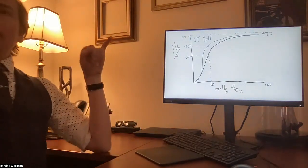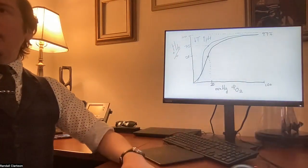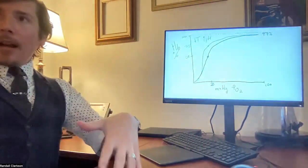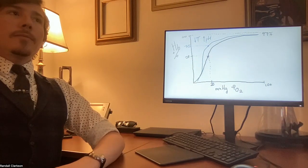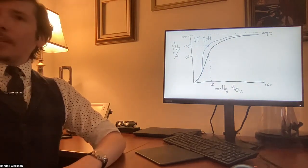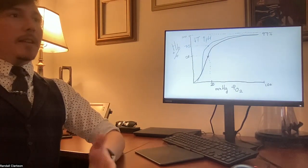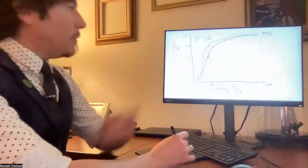Under what real-life conditions would you see decreased temperature? Hypothermia — if you're hiking in the arctic and get trapped, your hemoglobin will have a hard time releasing oxygen to your tissues. What causes increased pH? Hyperventilation — breathing rapidly expels CO2, and since CO2 is associated with acidity, less CO2 means a more alkaline blood pH, causing a left shift.